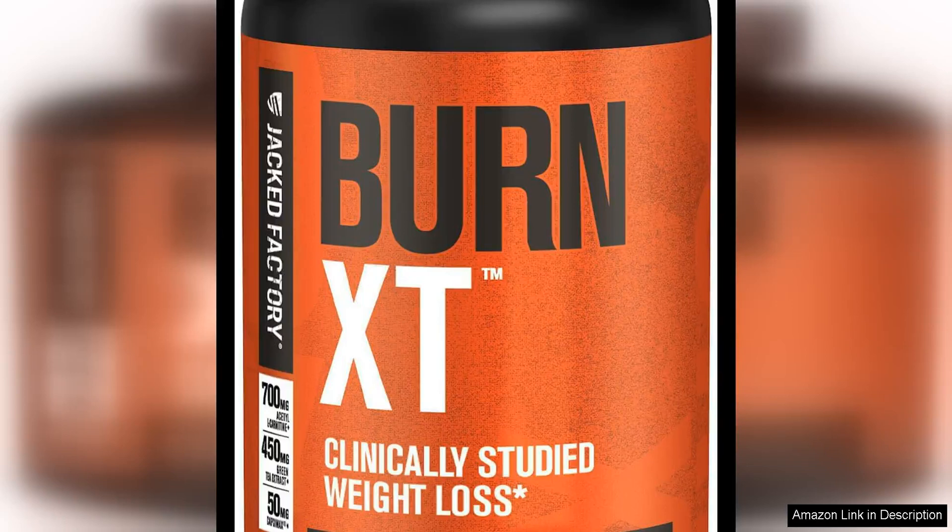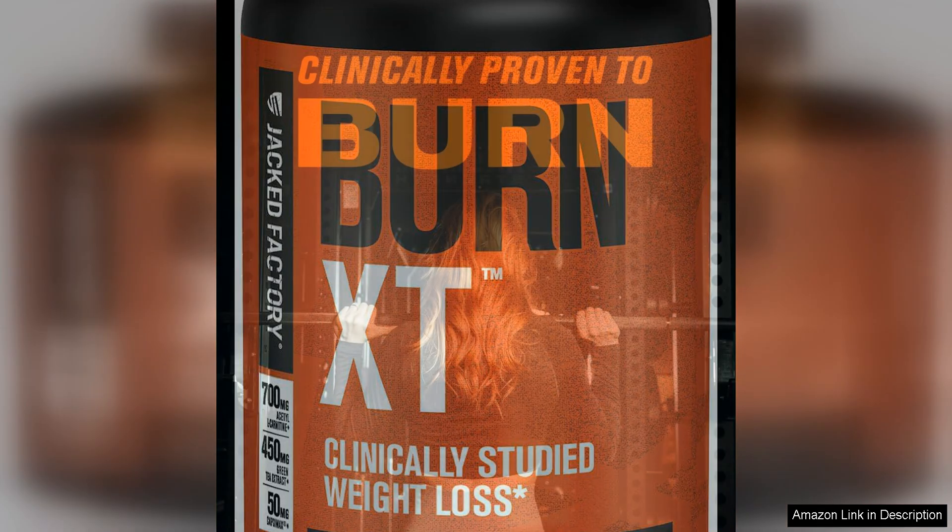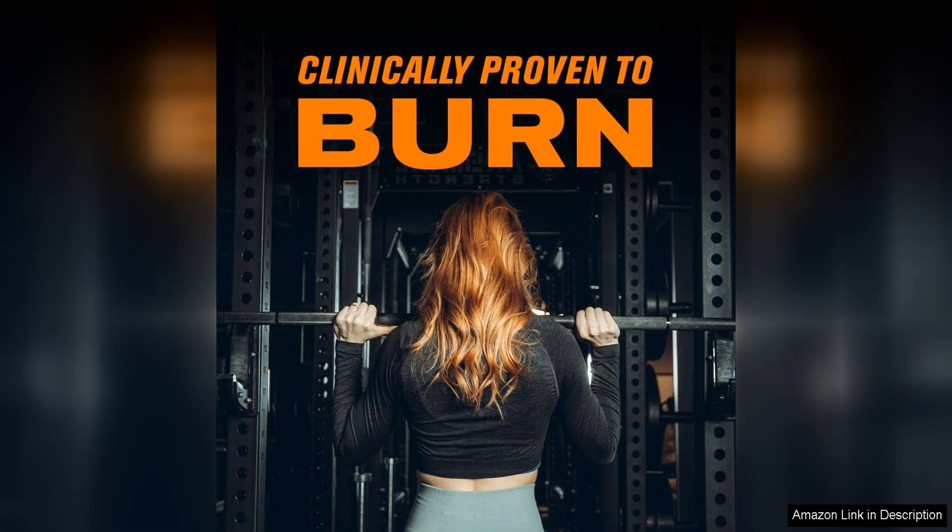I recently tried Jacked Factory Burn-XT Clinically Studied Fat Burner Weight Loss Supplement, and I must say I was pleasantly surprised by the results. This product claims to boost metabolism, suppress appetite, and increase energy levels, and I can confidently say that it delivered on all fronts.